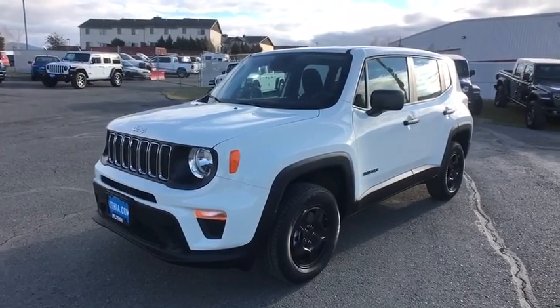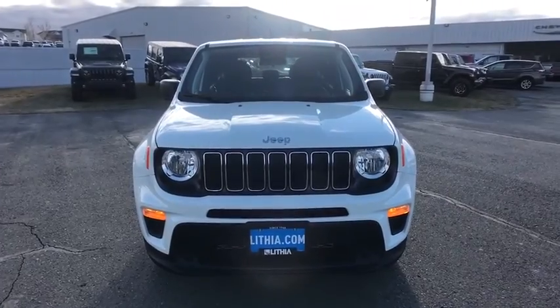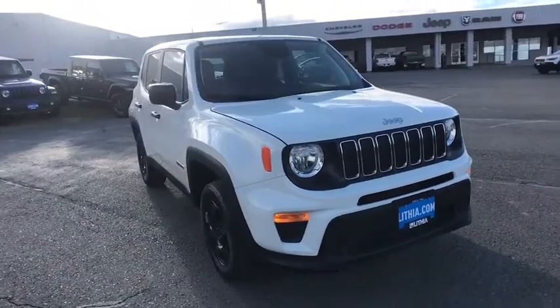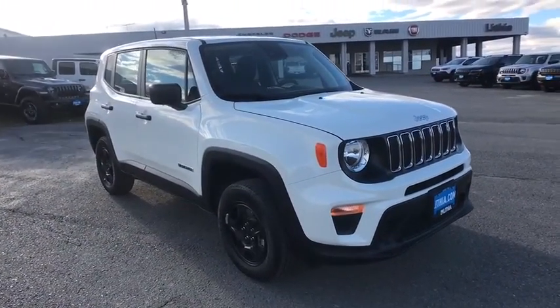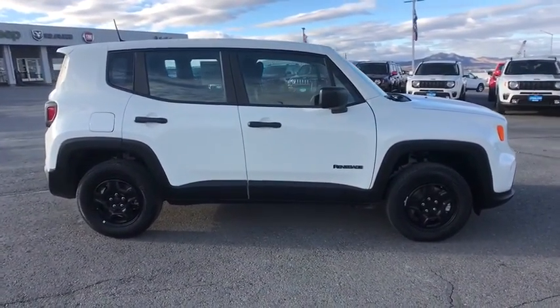Looking for the right vehicle? Check out the 2021 Jeep Renegade. The Jeep Renegade offers full-size capability built into a smaller SUV. The Jeep Renegade is an incredible combo of smart technology, cool colors, and innovative materials.